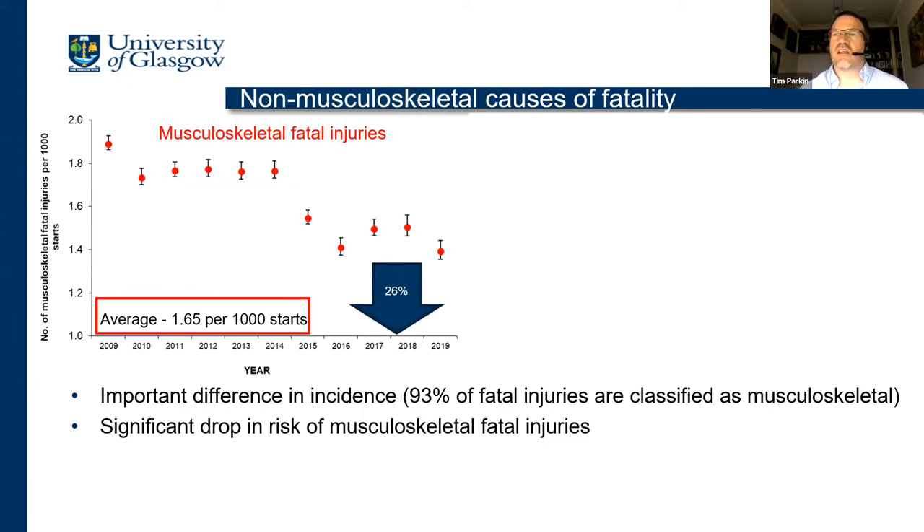This is an area that has been largely neglected — non-musculoskeletal causes of fatality. We can understand why, because 93% of fatal injuries are classified as musculoskeletal, involving fracture. The vast majority involve fractures around the fetlock of the forelimb. If you look at the statistics over the years, musculoskeletal fatal injuries mirror the overall plot and show a 26% reduction in risk from 2009 to 2019, with an average over that period of 1.65 per 1,000 starts. So very significant reductions have contributed to the overall improvement.